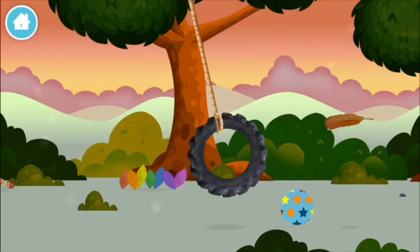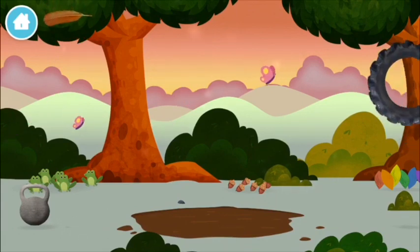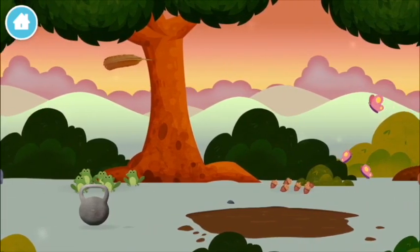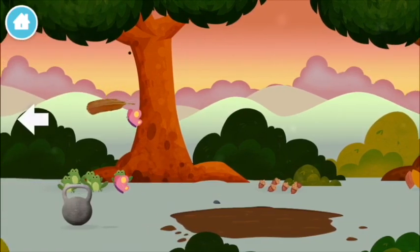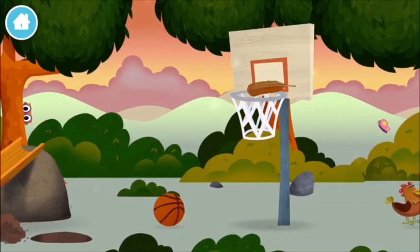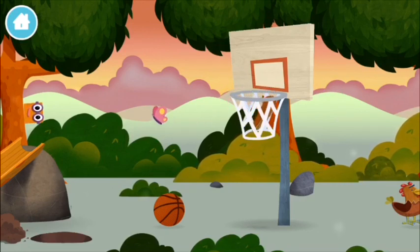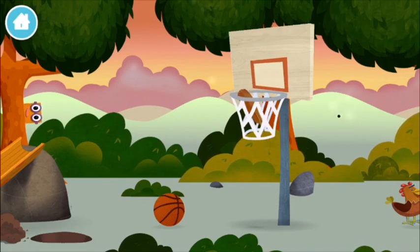A feather! Seven multicoloured leaves! Try looking to the left! A feather!